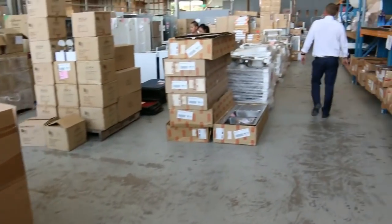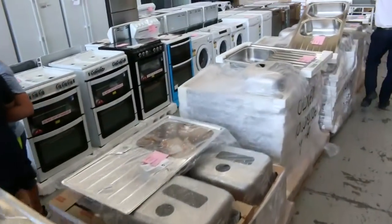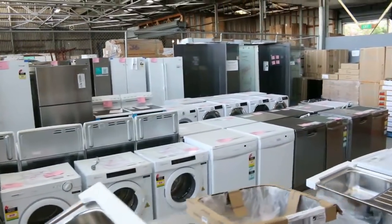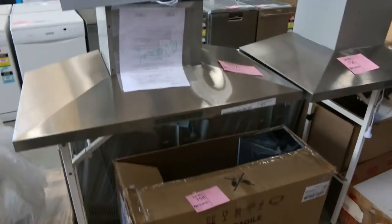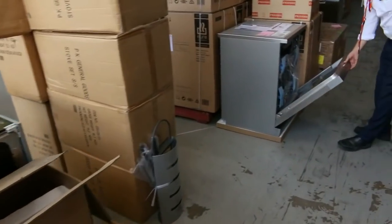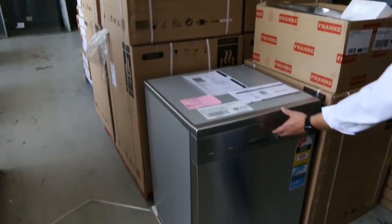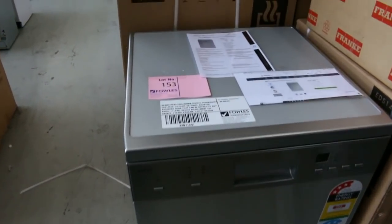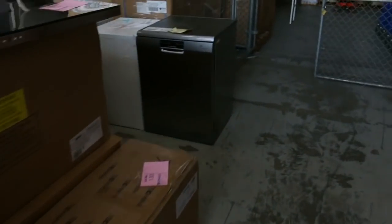Moving on down — lots of appliances in: heaps and heaps of dishwashers, cooktops, dryers, range hoods — mountains of them, probably 40 or 50 range hoods tomorrow. These beautiful Euro dishwashers have just come in, boxed up ready to go, with a 12-month warranty. Beautiful looking dishwasher, solid as a rock, really nice. Good star rating on them too — quite a nice unit.